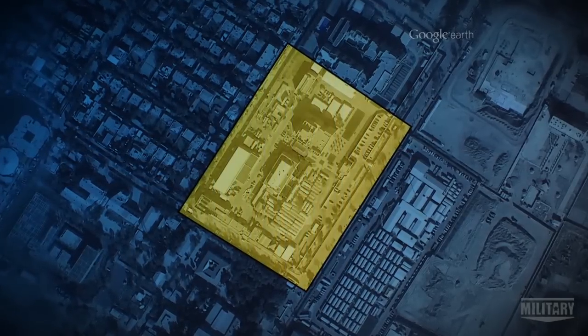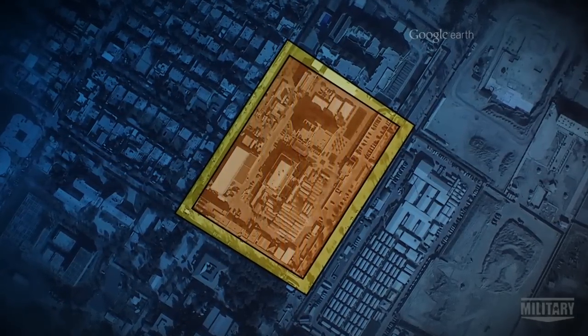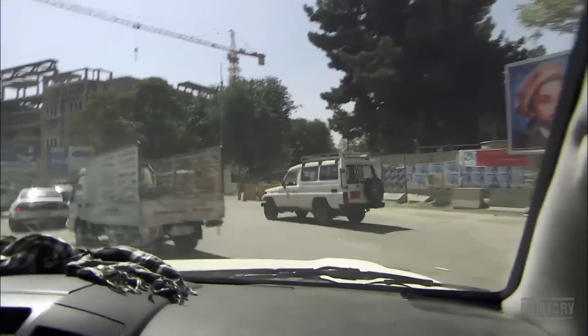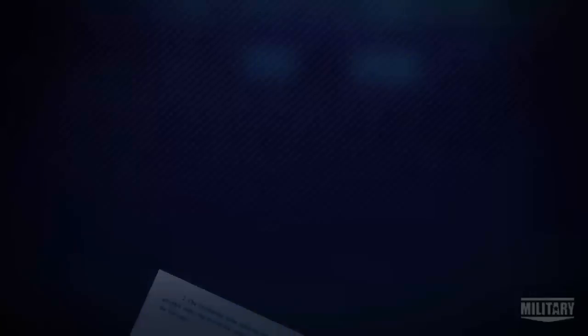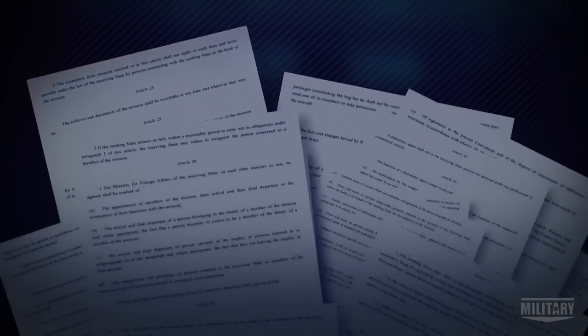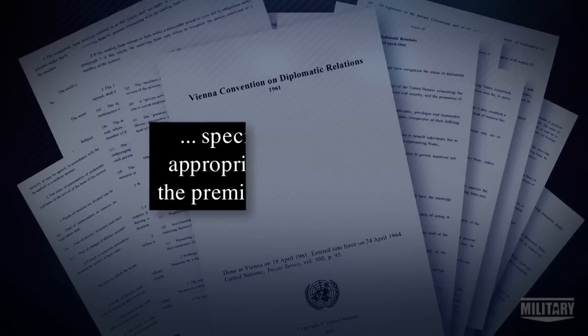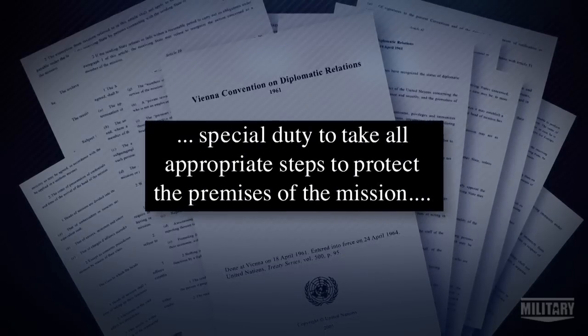Several rings of security barriers and checkpoints surround the compound. The concentric circles are part of our very robust physical security to stop outside threats. Afghanistan's security forces control the first checkpoint, because embassies operate under the 1961 Vienna Convention of Diplomatic Relations, which stipulates that the host nation has a special duty to protect the premises of the mission.